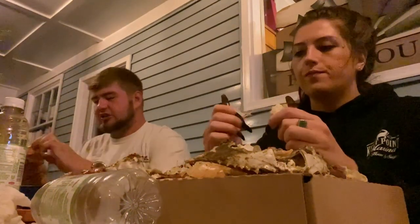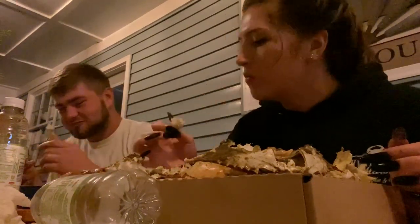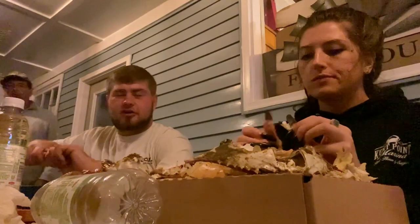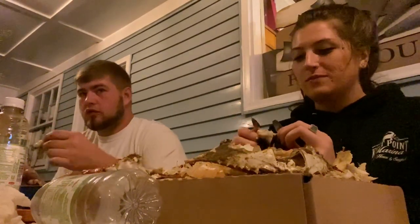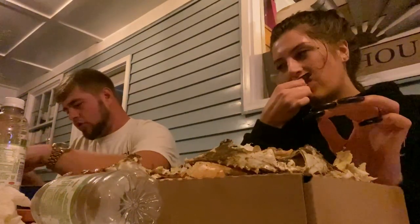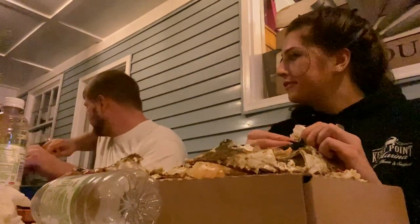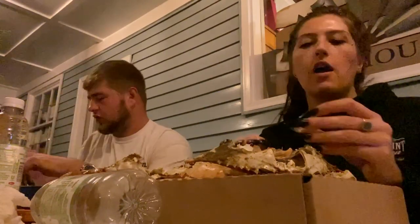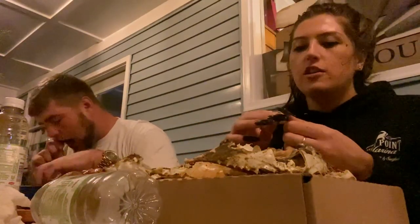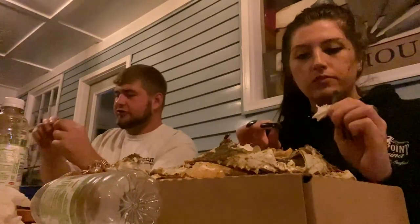Once these crabs mate, the egg mass — the sponge — develops underneath the female's apron. Her apron will separate from her bottom shell and a giant orangish-yellowish sponge-like thing will start growing out of it, holding more than two million baby crabs. It takes about two weeks for these eggs to develop, at which point they are released into the water and carried out to the ocean by the current. In the ocean, these crab larvae molt over 25 times before getting big enough to return to the estuaries. Only a small percentage of those two million babies will survive and make the journey back. At around 12 to 18 months the crab is mature and legal size.